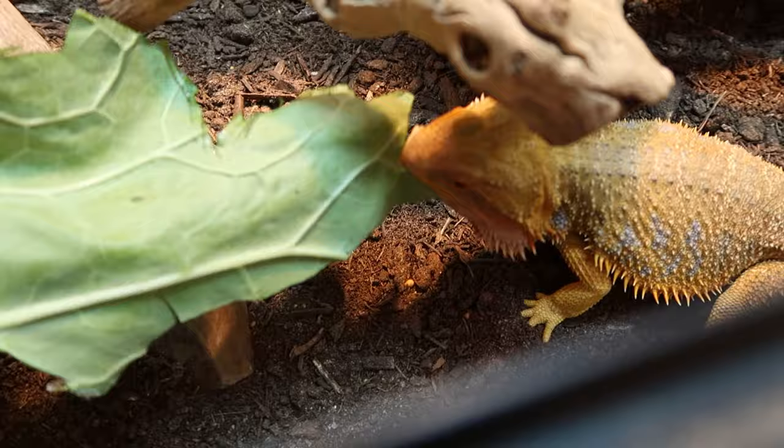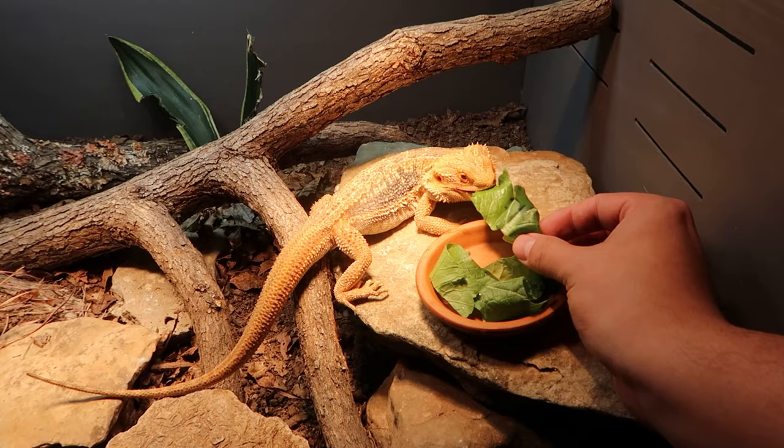Just put the greens in there and offer it to them. If they want it, they will eat it. You don't have to put bee pollen on it to make them eat. Offer it daily and trust me, they'll probably eat it — you might just not see it happen. They're not going to wolf down a whole salad, although every dragon is different. Mine love greens all the time, but others don't. As long as you put it in the tank in the mornings and leave it throughout the day, removing it at nighttime, that's perfectly fine.